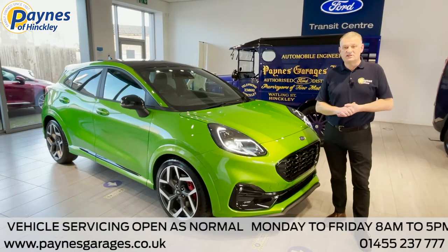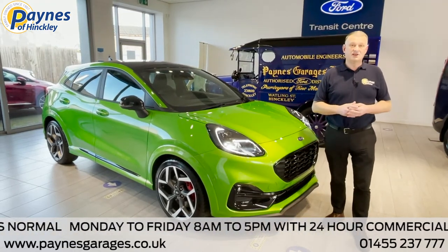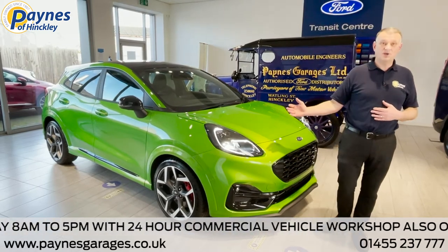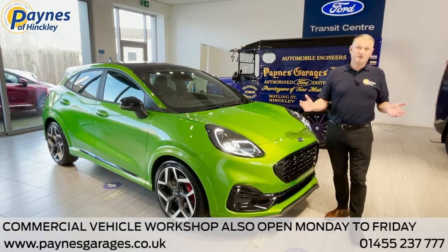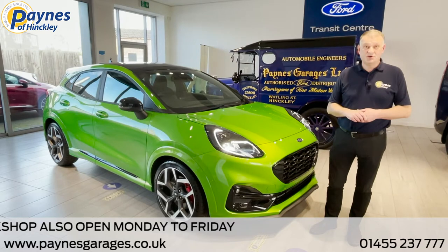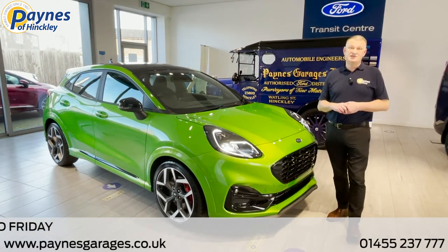I hope you found that interesting. We do have two vehicles currently in stock, which is the ST as you see in the mean green and a frozen white one, with more on the way. My name's Chris Luff, I'm from Paynes of Hinckley, and if you need further information please call us on 01455 237 777.